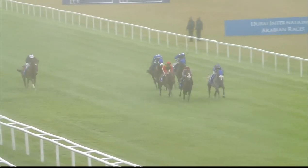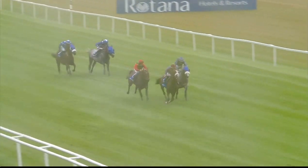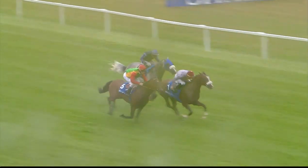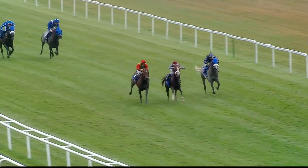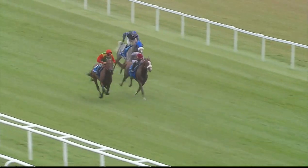Medath Athbar is about to be joined by Al-Muwafak and Nafis, and it's Al-Muwafak on the near side who strikes the front with a furlong and a half left to go. Nafis is giving chase; Medath Athbar is back in third as they come down to the final furlong. Al-Muwafak with Nafis on the near side, travelling strongly it would appear. They come inside the final furlong.